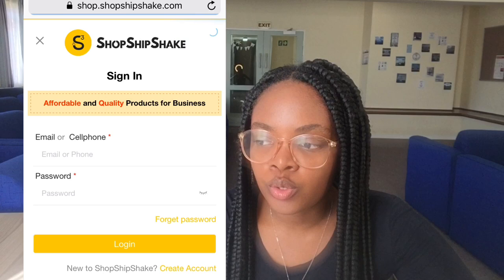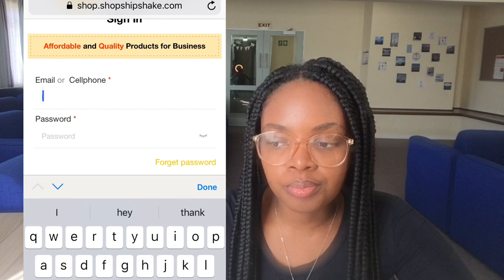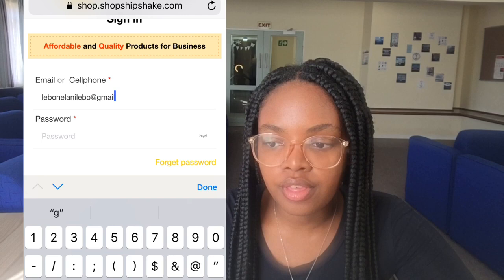To register, go to the Login button and then go to Create Account. You can create a business account or a personal account — that's entirely up to you. Fill in the details and there you go.